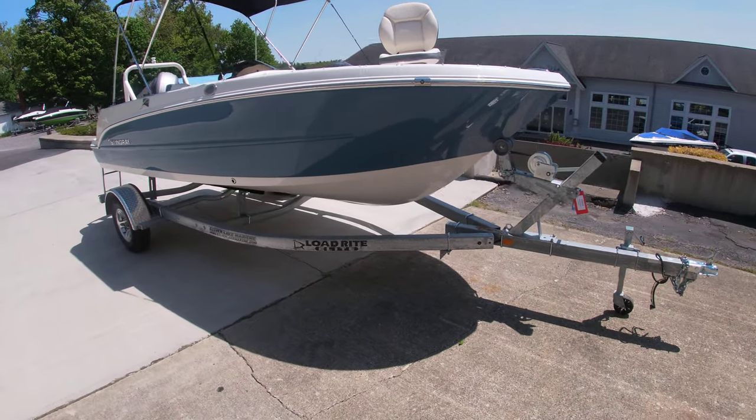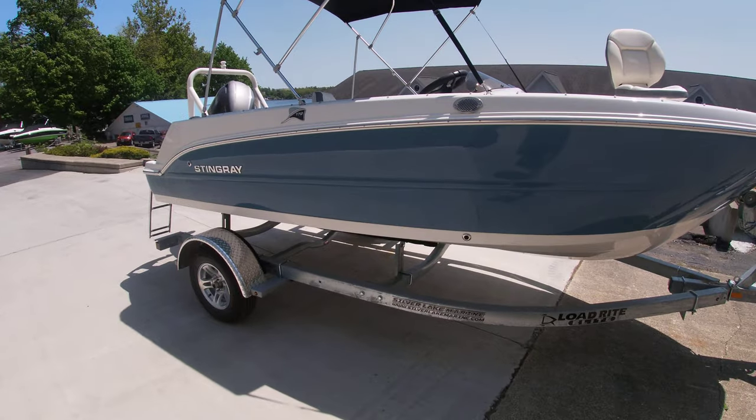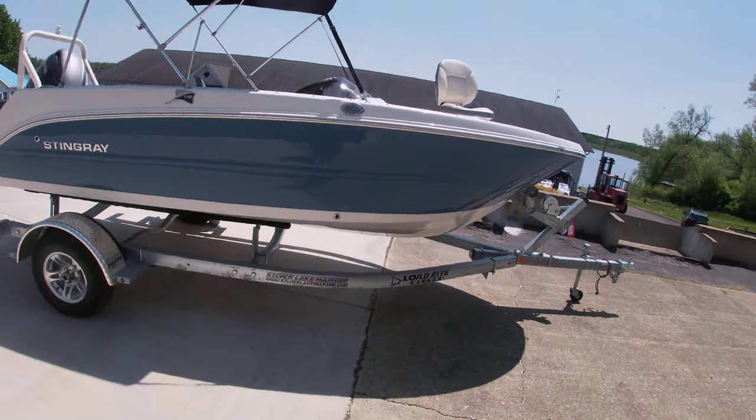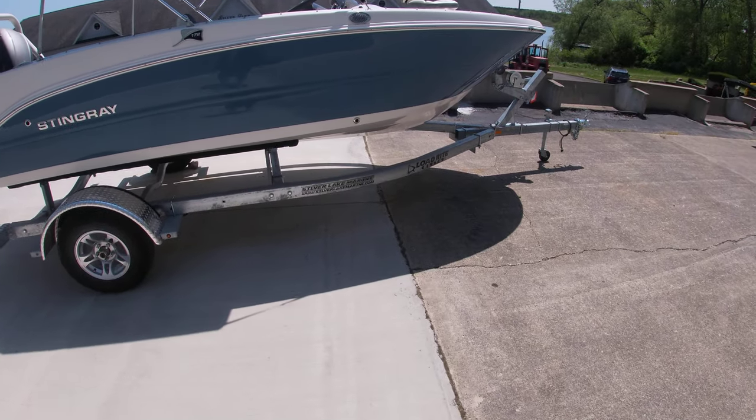Sam with Silver Lake Marine doing a quick walkthrough of our 2023 Stingray 172 SC. It's a 17-foot boat sitting on top of a galvanized load-rite trailer.